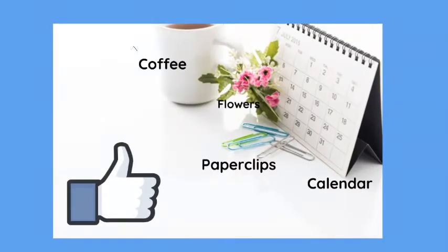Coffee, flowers, paper clips. These are jumbo paper clips because they're large, and a calendar. Give me the thumbs up — it really helps.